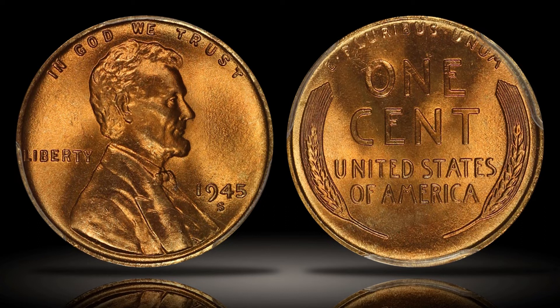The example shown here is an amazing 1945 San Francisco Lincoln cent, which earned the MS67 plus red grade. The coin is nearly perfect and does exhibit a slightly lighter color than cents of other dates.